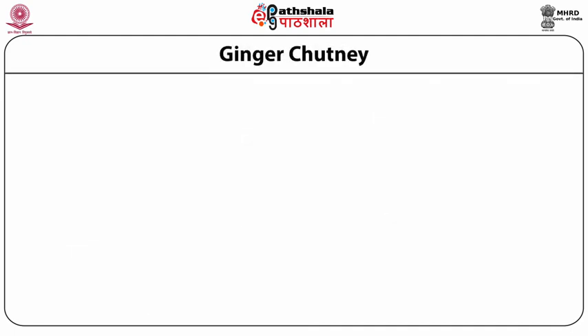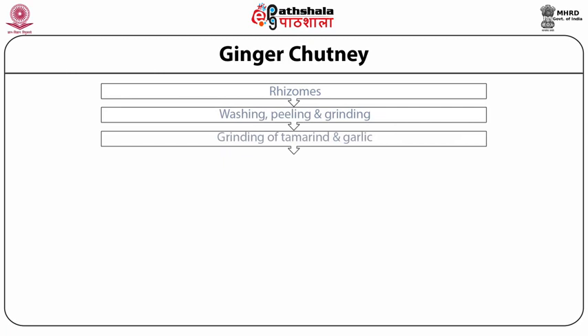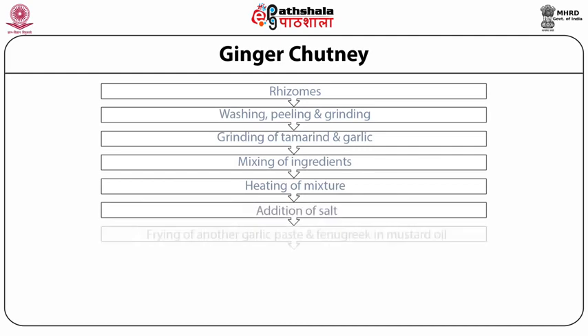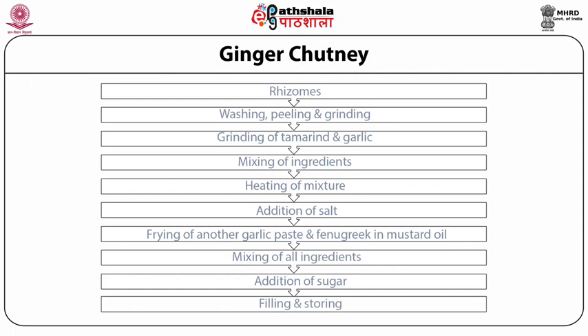As far as the chutney is concerned, good quality chutney can be prepared using ginger. For the ginger chutney, 250 grams of ginger rhizomes should be washed, peeled and ground in a mixer. Tamarind 250 grams and garlic 100 grams should be ground in a mixer, and then the ground paste of ginger, tamarind and garlic should be mixed. The mixture should be heated a little and add salt in an amount of 100 grams. Then fry another garlic paste — 100 grams — and fenugreek powder — 20 grams — in a little mustard oil. The fried mixture of spices should be mixed with ginger paste and sugar 500 grams, and fill into glass jars. Finally, the product should be stored in a cool and dry place.